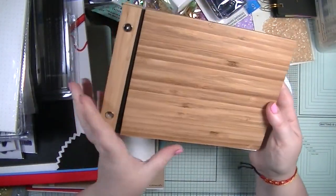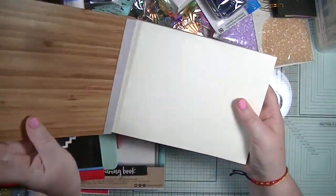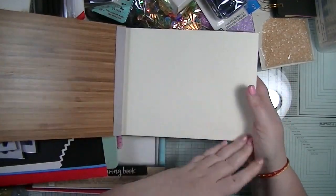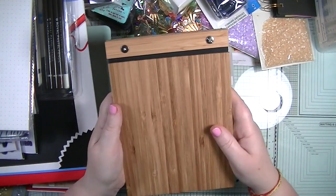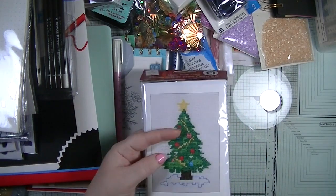My husband got me this and it's really cool - it looks as though you'll be able to reuse it. It's wooden and then it's just a paper pad, so I'll use it for all my notes. How cool is that!